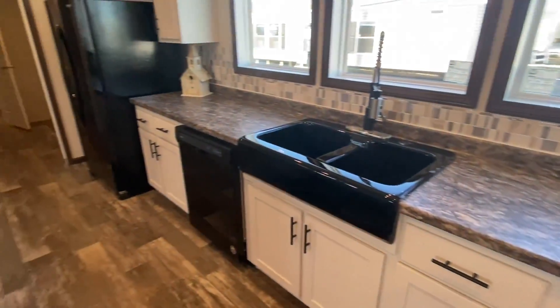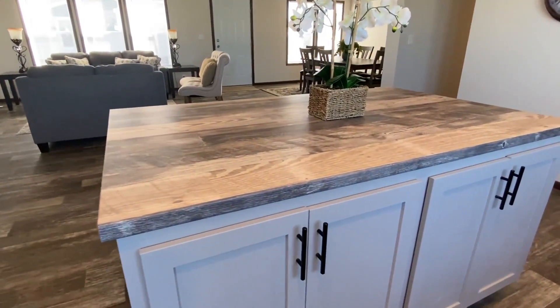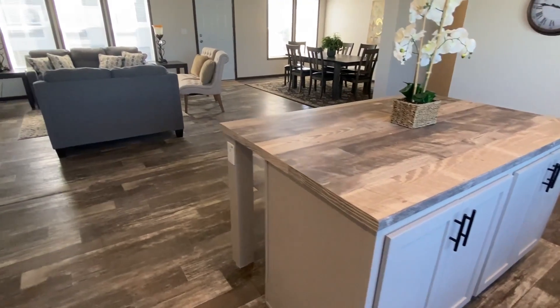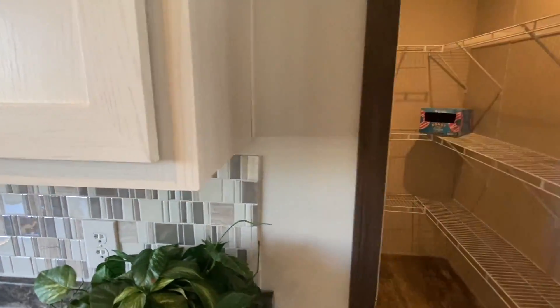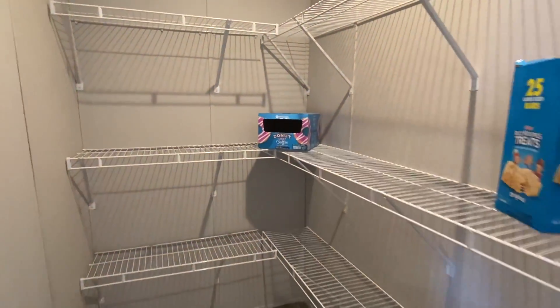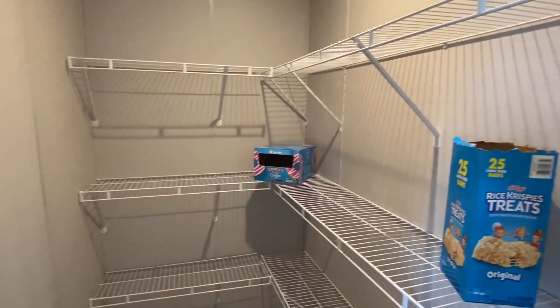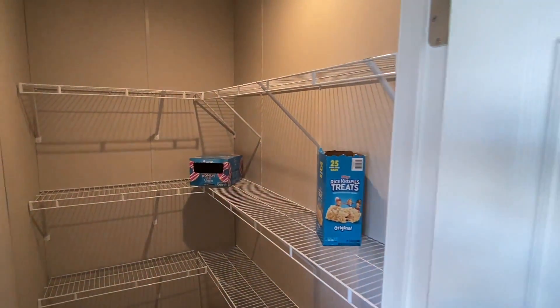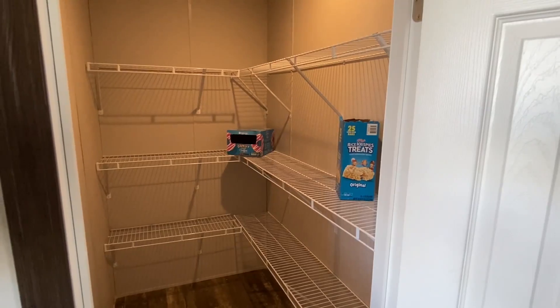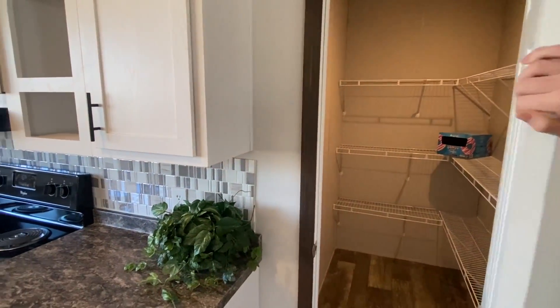Cabinets all the way around — on the island the cabinets are a little bit different color, more like a gray. And right here — yes — this is a really nice pantry. This is actually a lot bigger than what I expected. I honestly didn't expect it to be this large on a home this size.